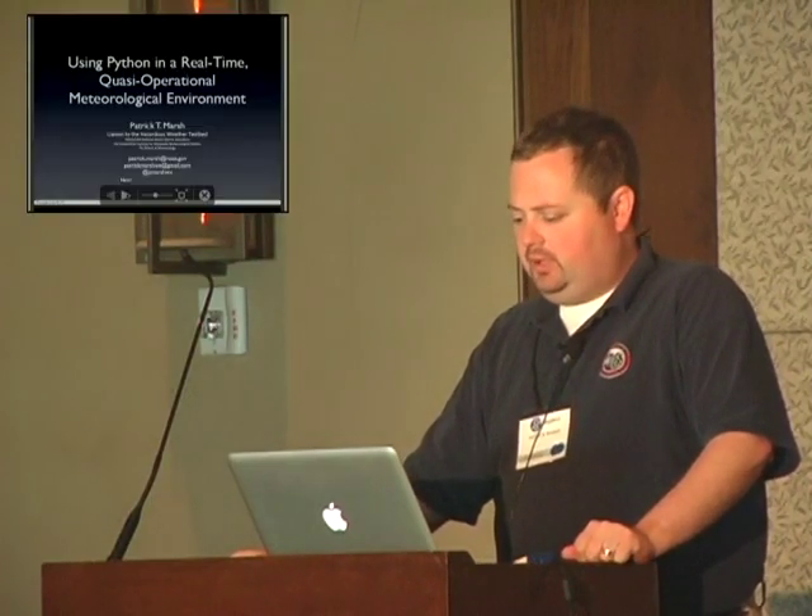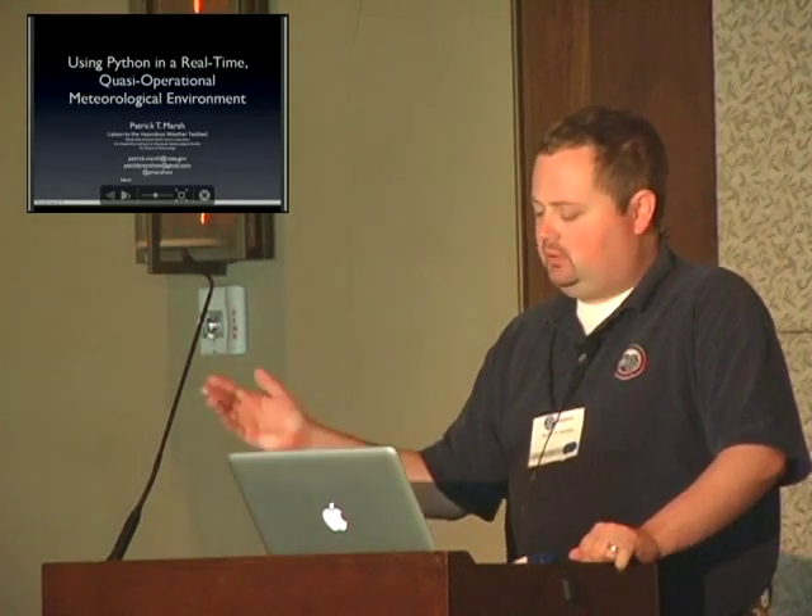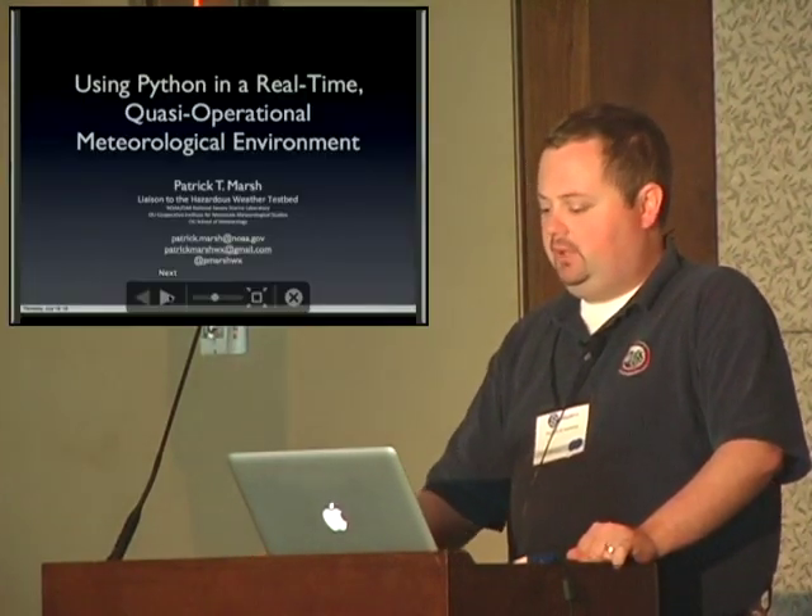My name is Patrick Marsh. I'm a PhD student at the University of Oklahoma. I also work with the National Severe Storms Laboratory as the liaison to the Hazardous Weather Testbed, and I'll talk more about the Hazardous Weather Testbed in a minute.